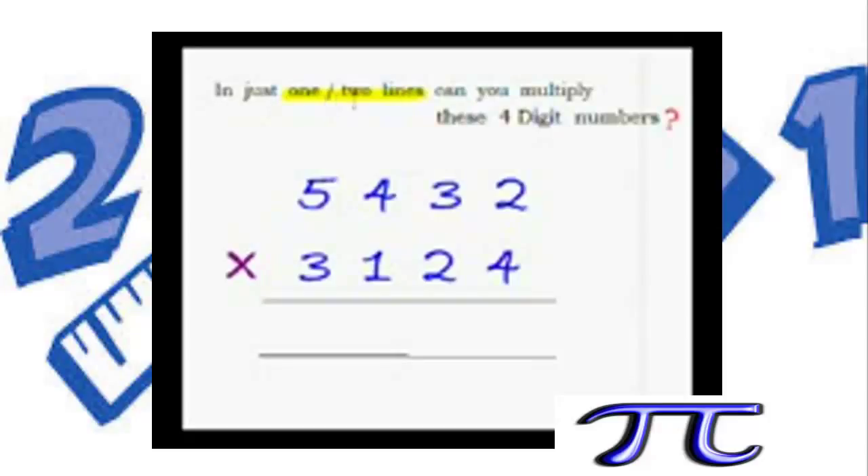In just one or two lines, can you multiply these 48 numbers? You have to multiply this huge number with this huge number directly and write the answer. Feel free to pause, but do give it a try.